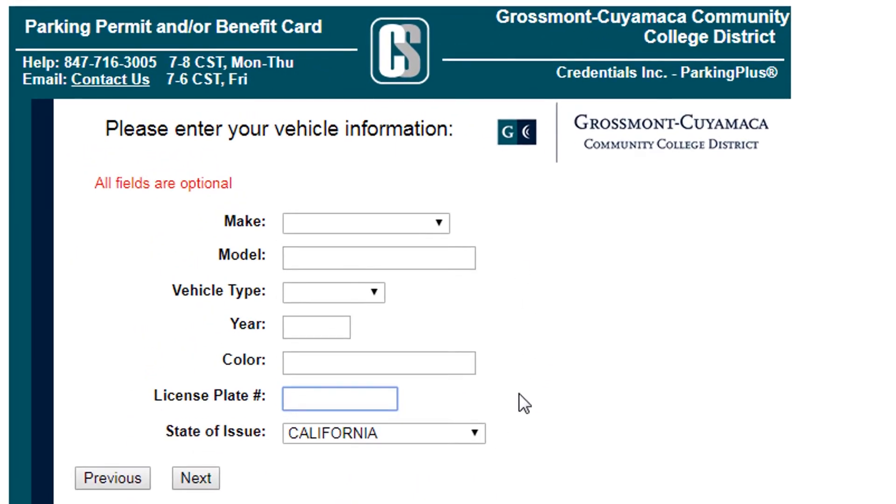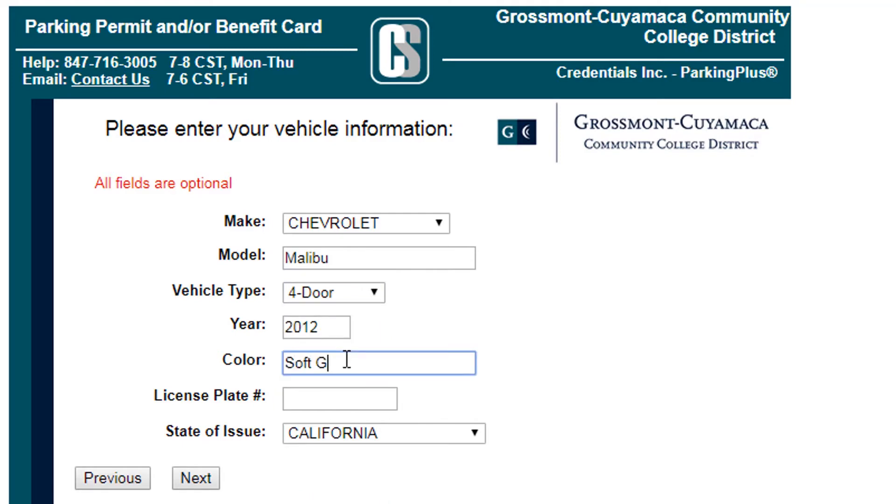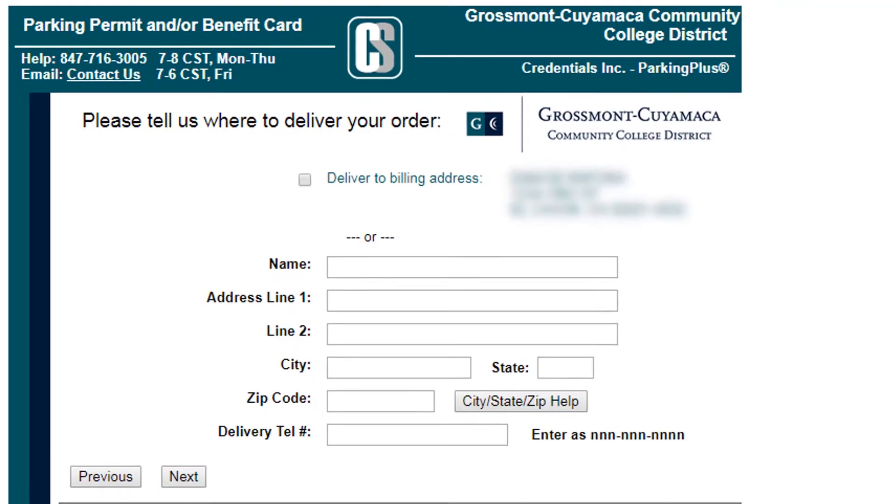After that, it's optional to enter your vehicle information. Then select the address you want the parking sticker to be sent to. If your mailing address is the same as your billing address, you may click the box Deliver to Billing Address and click Next.